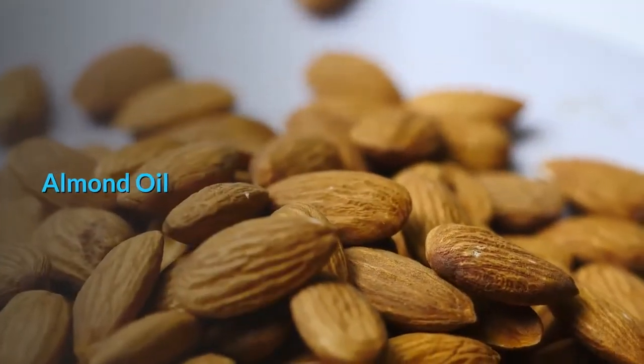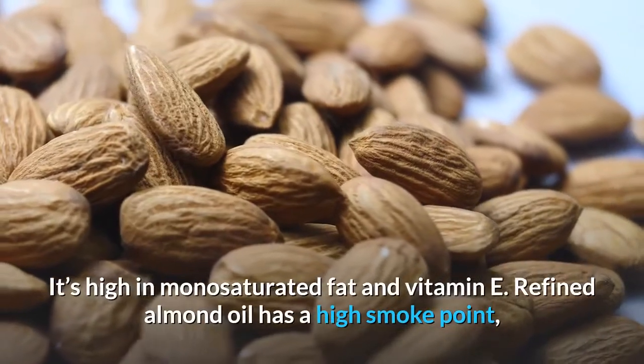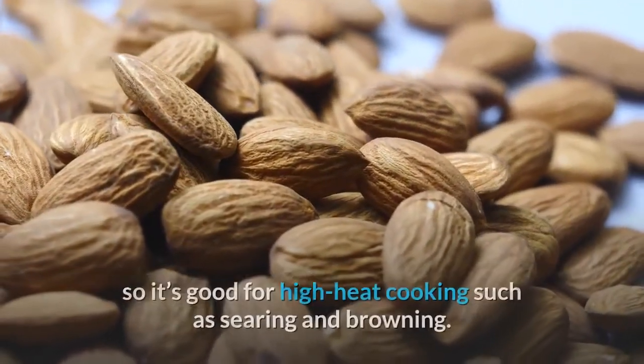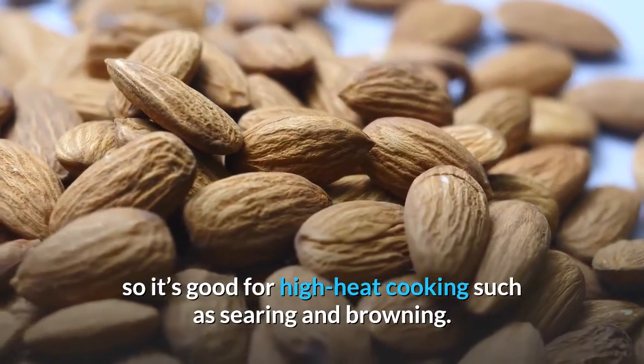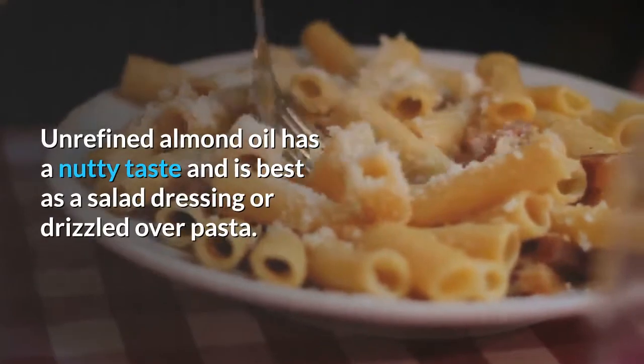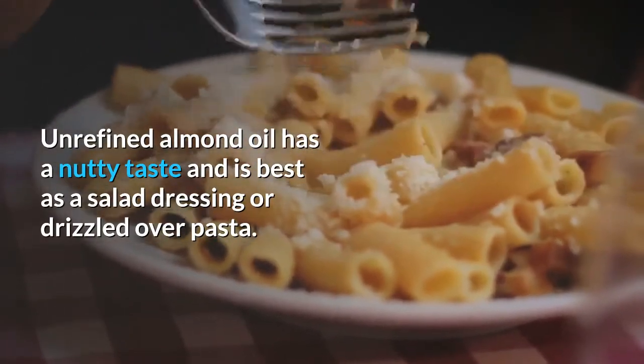Almond Oil is high in monounsaturated fat and vitamin E. Refined almond oil has a high smoke point, so it's good for high heat cooking such as searing and browning. Unrefined almond oil has a nutty taste and is best as a salad dressing or drizzled over pasta.